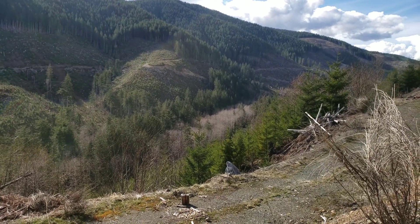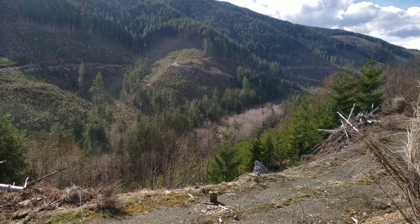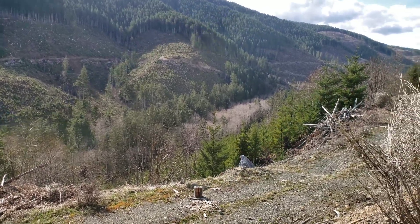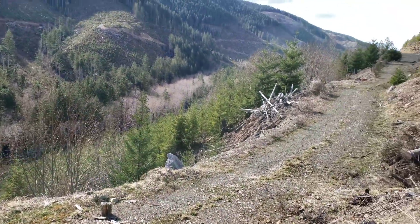Good afternoon everyone, it's a beautiful day out and we are out doing some prospecting. We're going to go take a look at a couple of open pits and then we'll also see what we can find in the old mine dumps.